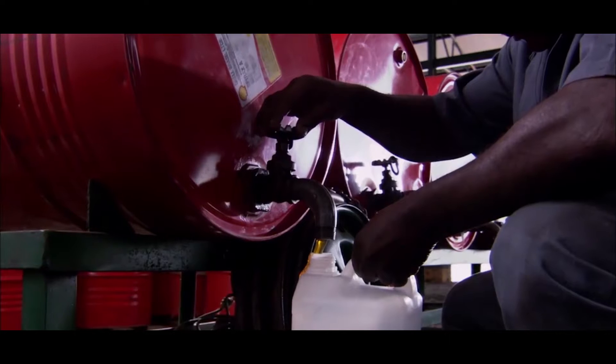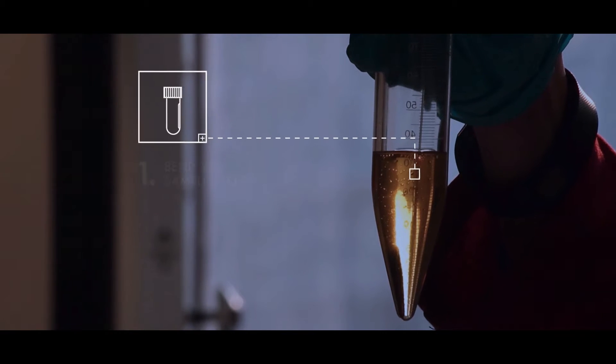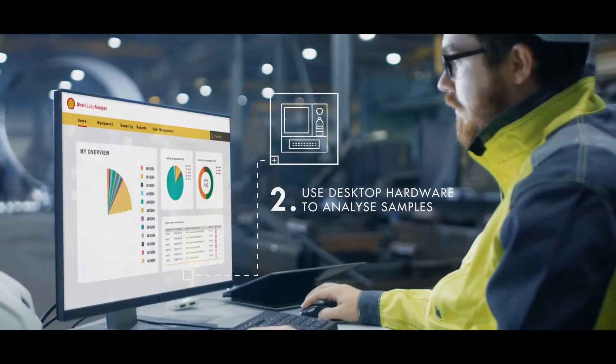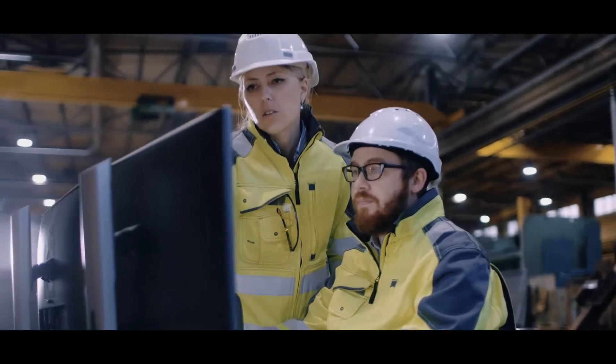Shell Lube Analyst is easy to use and gives you two flexible options. One: remote lab testing using our new platform. Two: on-site testing using our new desktop hardware, Shell Lube Analyst Light, which gives you results in minutes.